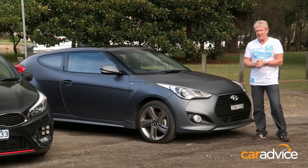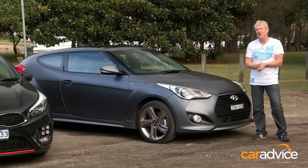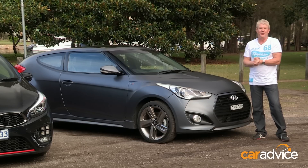First up is Hyundai's Veloster SR Turbo. It's a spicy take on the funky three-door that's a coupe on one side and a practical hatch on the other.